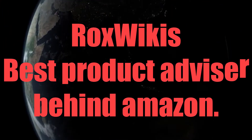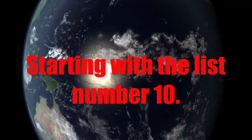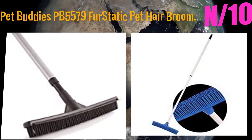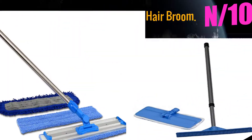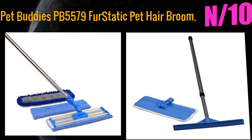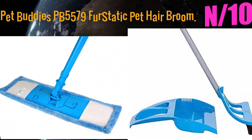Rocks Wiki's best product advisor, behind Amazon. Rocks Wiki presents: Top 10 Best Broom for Pet Hair. Starting with number 10: Pet Buddies PB5579 FurStatic Pet Hair Broom. It removes pet hair from everywhere — vinyl, hardwood, carpet, cement, and tile. Telescoping handle extends from 29 to 51 inches. Easy cleanup with soap and water.